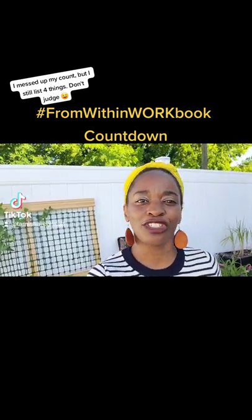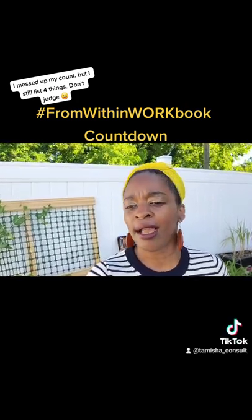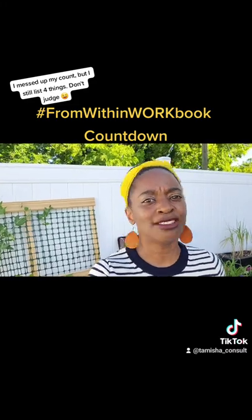The third thing I'm excited about is the increased representation throughout the workbook illustrations — whether that be skin tone, race, or visual abilities, just to name a few.